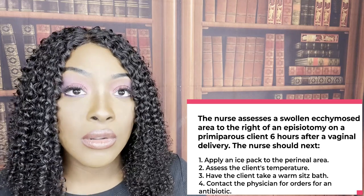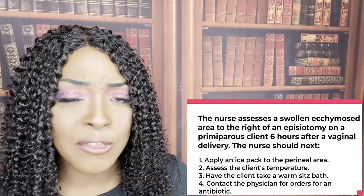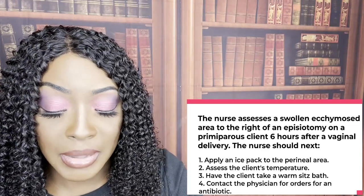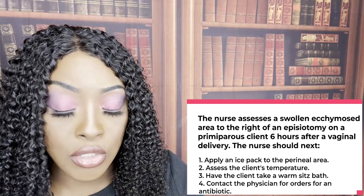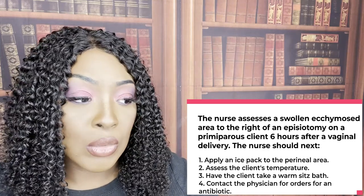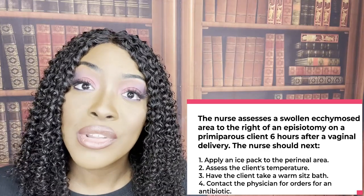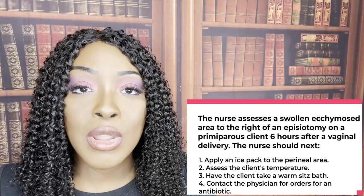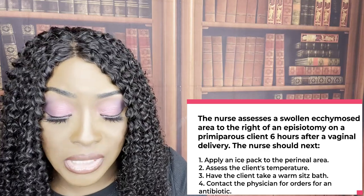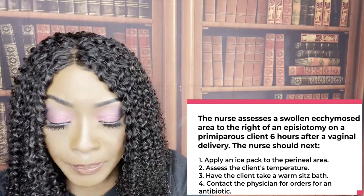The correct answer to the next question is choice number one. When it comes to postpartum care, the time frame tells us a lot — that's very important. The patient has a swollen ecchymotic area to the right side of the episiotomy, and it's been six hours. We want to apply ice to that swollen, painful, edematous area during the first 24 hours. After 24 hours, that's when we want to give them warm moisture such as a sitz bath. But within the first 24 hours, it's ice.